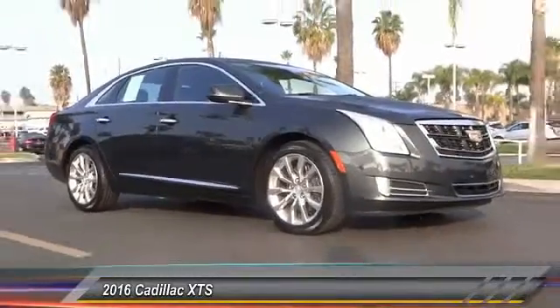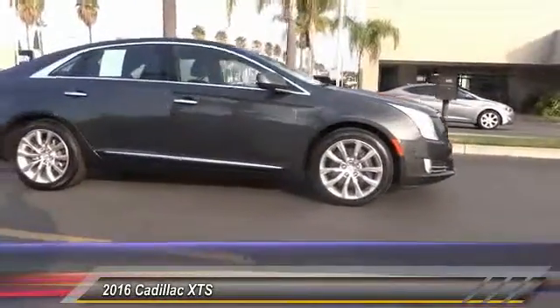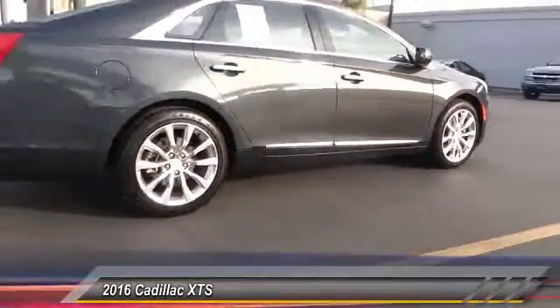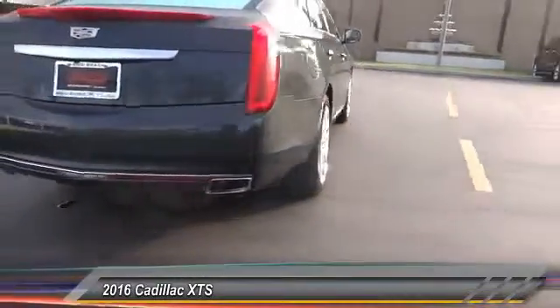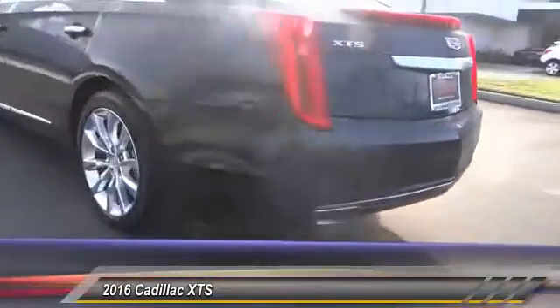2016 XTS. The Cadillac XTS will have every kind of feature you can think of. It comes with a spacious, high-tech cabin and packed with lots of safety features. It is a full-size luxury cruiser, a pleasant ride for any Caddy owner, and is priced below $50,000.